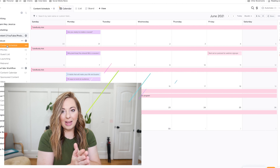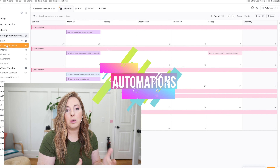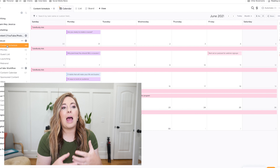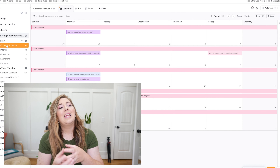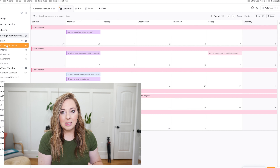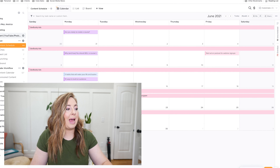Next: automations. This was actually one of my favorite features of Trello, but in Trello it wasn't built in — you had to use Butler for Trello, and the workarounds were often really clunky. I was so excited when ClickUp released automations shortly after I switched over, because it was one of the things I had definitely missed.